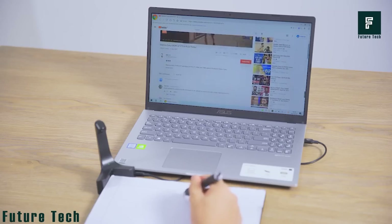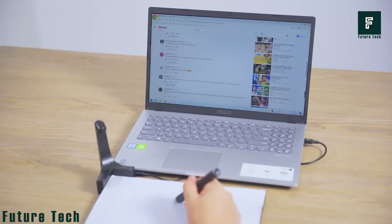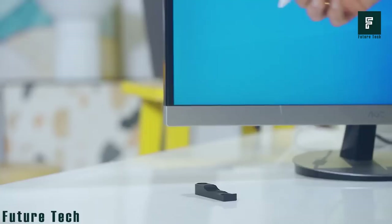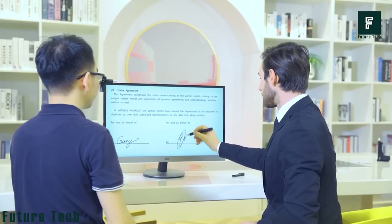The Hello X3 also comes with a desk mount so that you can turn your screen into a touchscreen table or other surface. Simply attach the device to the upper left-hand corner of your monitor and use the attached screw to adjust the tightness. The different colored indicator lights remind you to charge the X-Pen before it runs out of battery. The Yelang Hello X3 is available for purchase for $129.